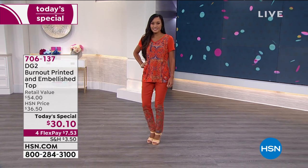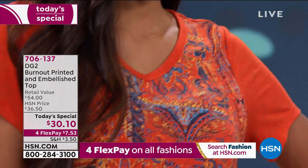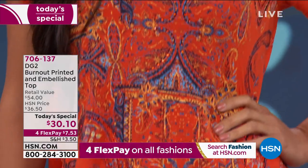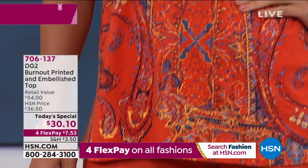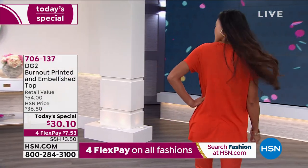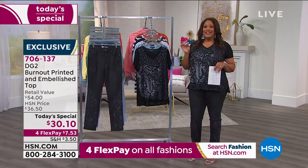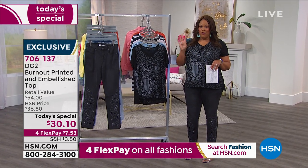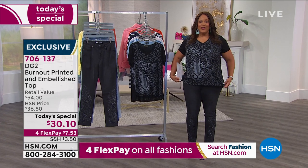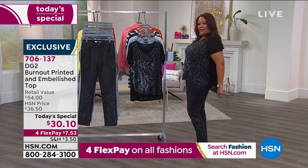If you know somebody who struggles to find the right size, please get them on the phone and tell them to turn on Obsessed with Style right now because we have their tee. This is so cute — it's $30 today, with a retail value of $54, and you can get it home for about $7 on four monthly payments. I absolutely love this. It's a little short in the front with a little tail in the back for coverage.